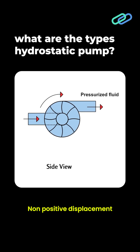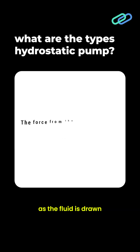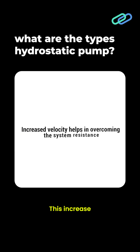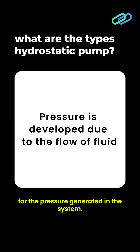Non-positive displacement pumps work based on Newton's first law of motion. As the fluid is drawn into the pumping chamber, the action of mechanical drive causes it to speed up. This increase in velocity helps the fluid to move against the resistance of the system. The flow of fluid is responsible for the pressure generated in the system.